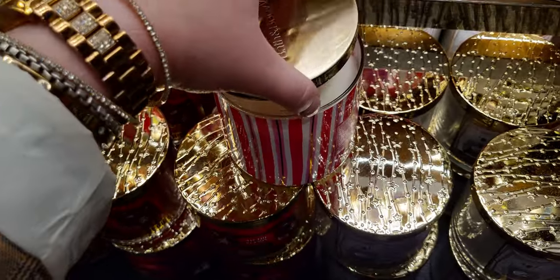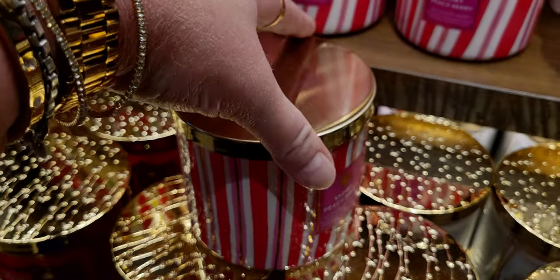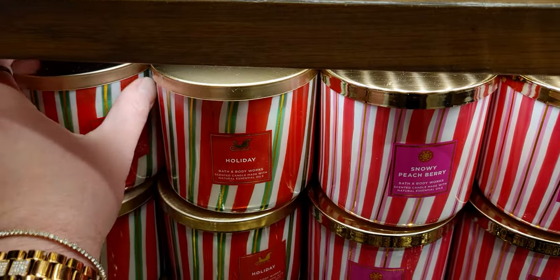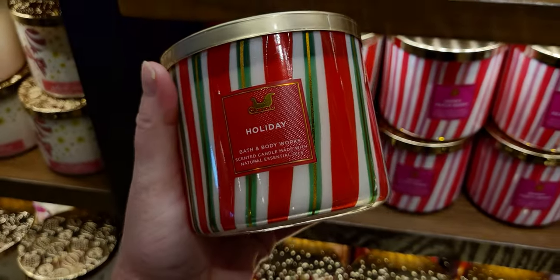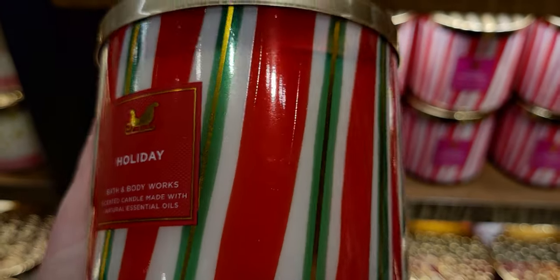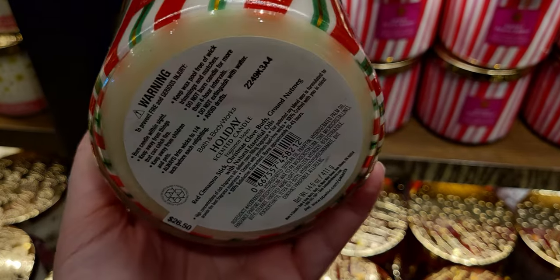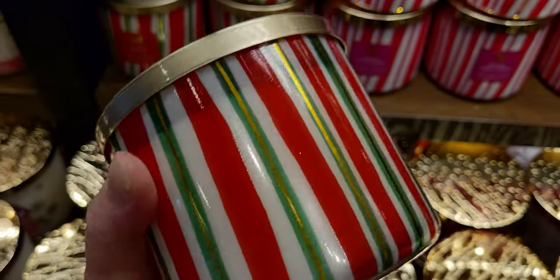The packaging looks like it might be a bit of a luminary — not a super thick label, so I think you'll see some light shining through. Holiday is next — so delicious, very spicy like cinnamon stick. The red, green, and white looks beautiful — just gorgeous. Notes: red cinnamon stick, Christmas clove buds, and ground nutmeg. There are actually more three-wick candles on the other side of the store.